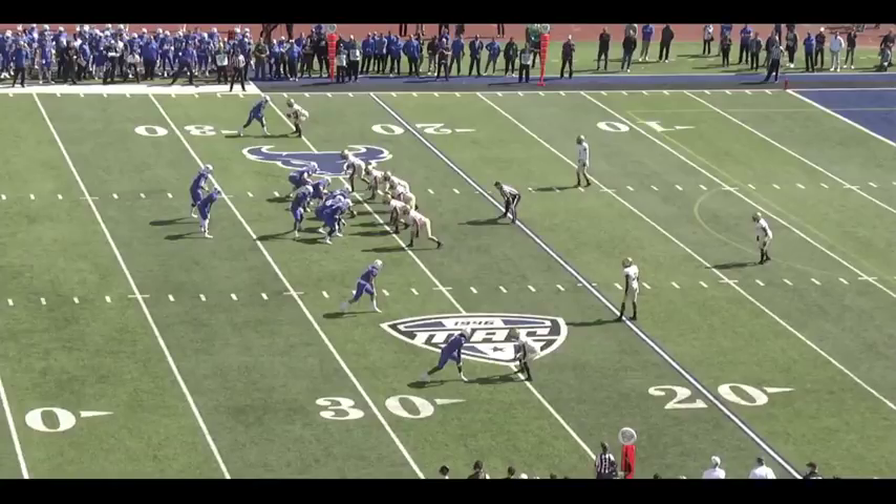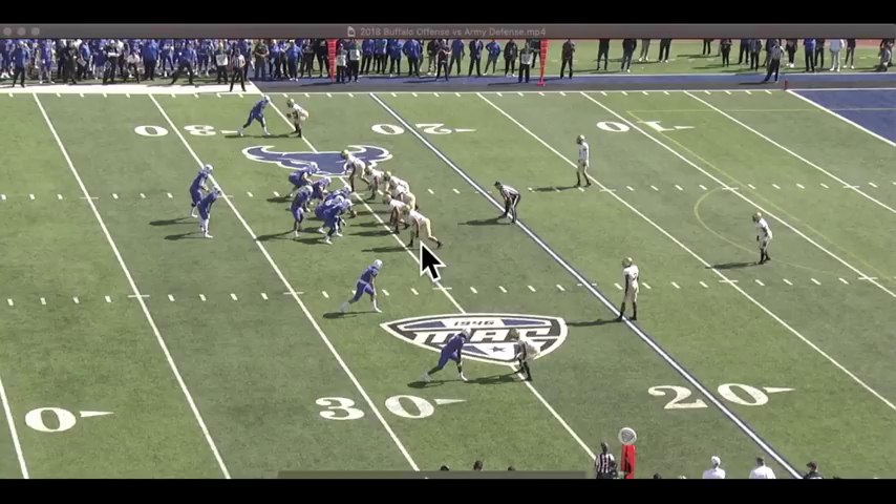Third down is where things really start to get fun in Jay Bateman's defense. Let's take a look at another example of the sort of thing that we're going to see at North Carolina in 2019. Note here that this is third and 15. Look at the line of scrimmage — who's blitzing, who's dropping, who's playing what position? It's not clear, and that's exactly what Bateman wants you to see.